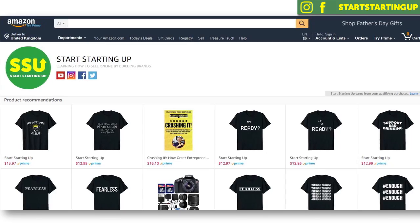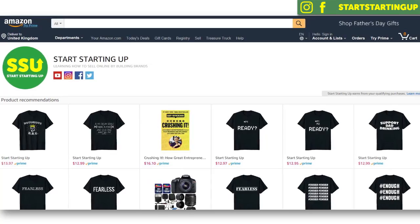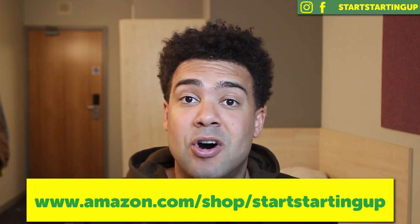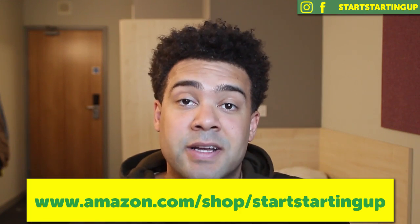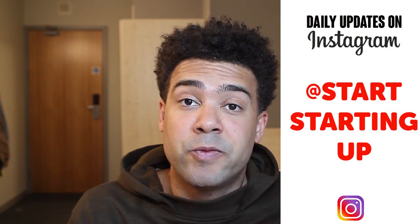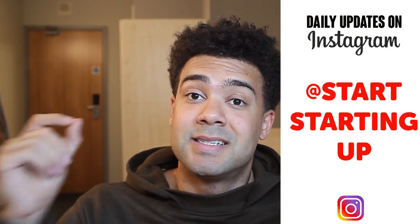Hey everyone! I get asked all the time how I do this — how I get all of my Merch by Amazon shirts on a single store with a URL like amazon.com/shop/startingup. After seeing all this interest, I've been thinking this is actually a pretty good new way of selling Merch by Amazon shirts that not everyone will be aware of. So I wanted to make this video to let everyone know how to set up your own Amazon Merch storefront and get selling your shirts in a single store.